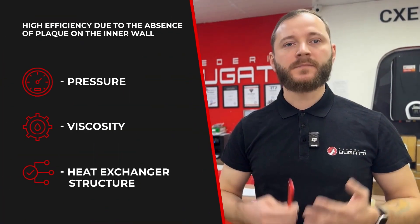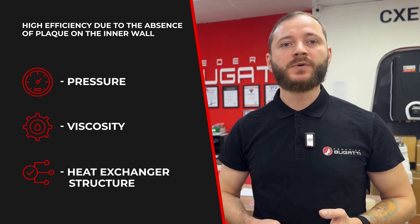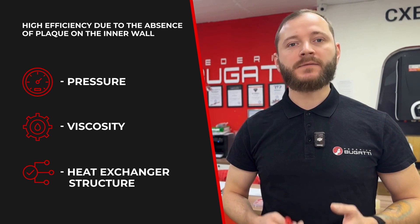Increased efficiency: corrugated tubular heat exchangers prevent fouling on the walls of the exchanger, which increases its efficiency. When the fluid flows through the heat exchanger, its flow is influenced by a number of factors.